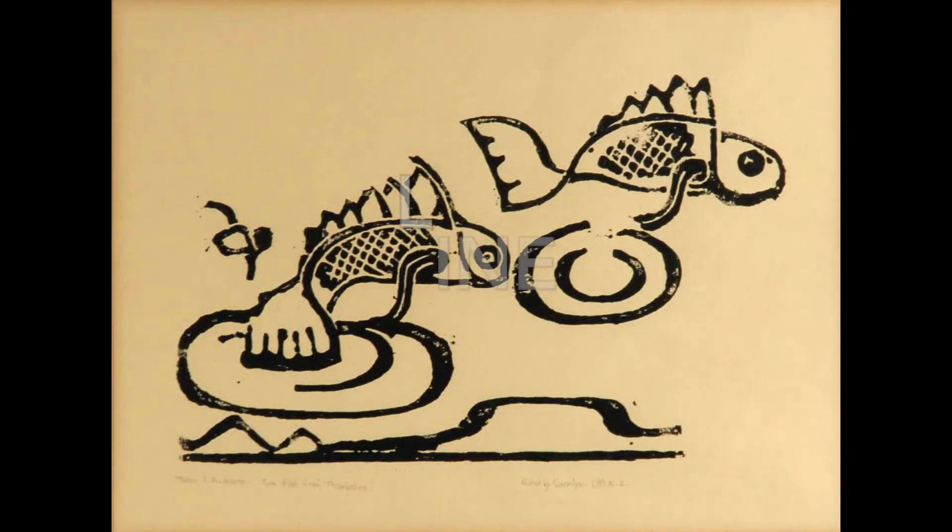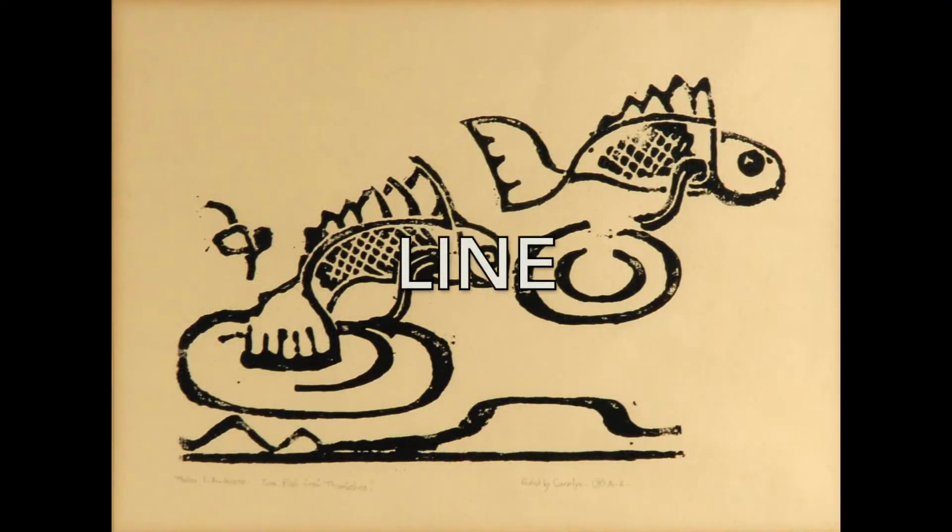Do you live in an old house that's kind of creaky but super charming, with your own hiding places? Today we are going to build our own little houses. But first, we are going to talk about how a shape becomes a form. And before we do that, we've got to do an art elements review. Artists use the elements of art to create amazing artwork.